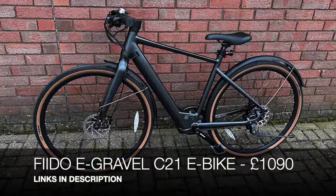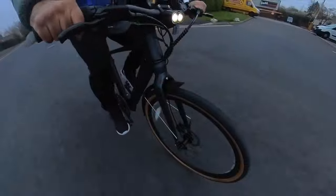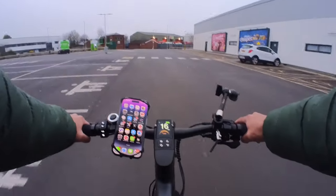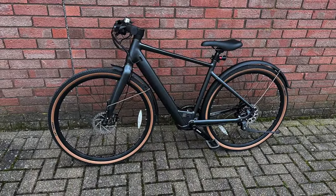First up we have the Fido E Gravel C21 e-bike. This e-bike has a number of great features including a torque sensor, zero resistance silent motor, hydraulic brakes, a massive 80-kilometer range, and it takes only three hours to fully charge. It's also pretty lightweight at 18 kg. Design-wise the e-bike is made from aluminum alloy and has a very nice matte finish.